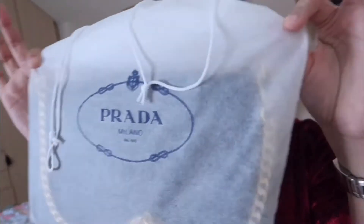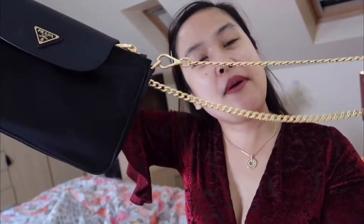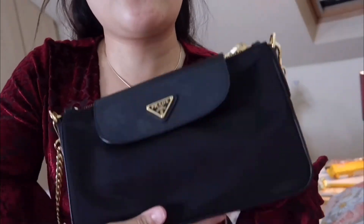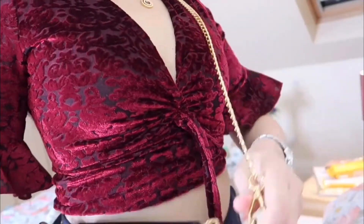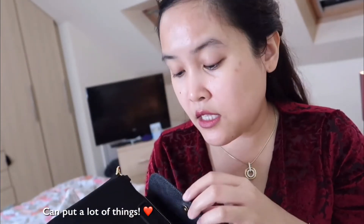So it comes with a paper bag. But it's still in the dust bag — it comes with a dust bag. And this is it. It's color black. Yes, guys, it's a black Prada chain bag. And I really, really like it. The size for me is a good size, as well as the length of the chain and the length of the bag itself. You can put a lot of things inside. I also like that it comes with a zip.